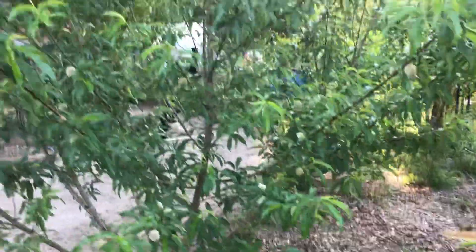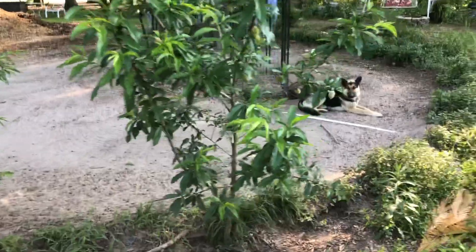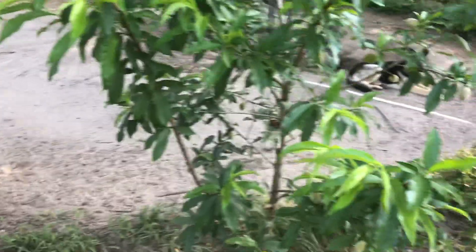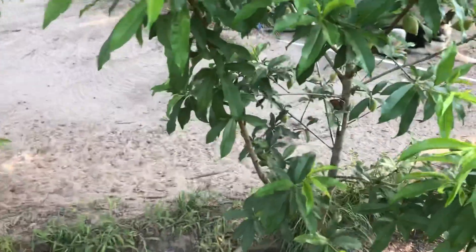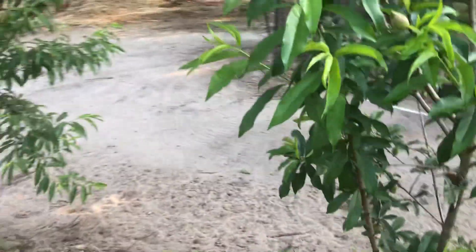The peaches are doing really good. I've been thinning — taking off the little small ones so it can focus on producing the large peaches. And here is another Georgia peach that is doing really well right here.